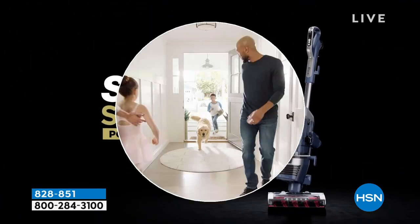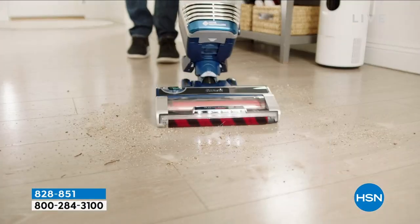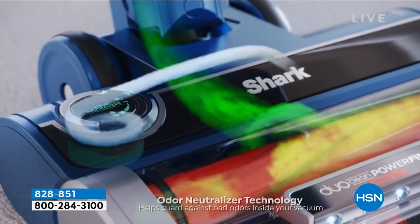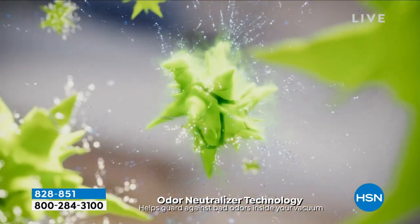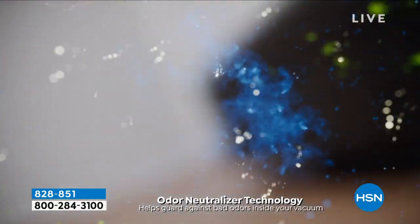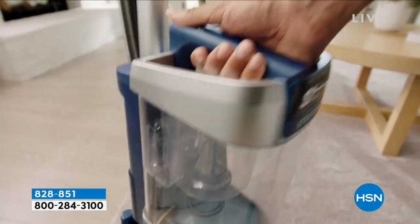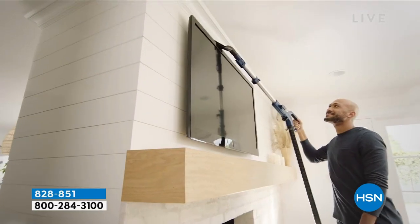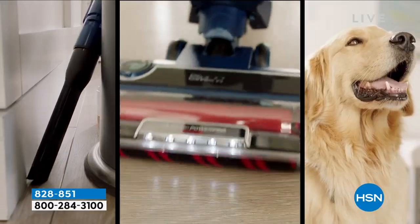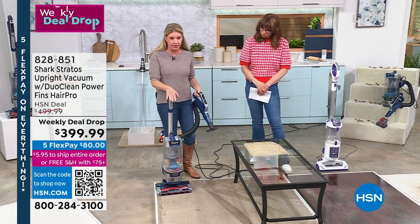We're about halfway through and wanted to spend more time since it is a considered purchase. Let me bullet-point the top features. Self-cleaning brush with power fins — it cleans itself every time it rotates, so no more hair wrap. Odor neutralizer technology takes care of odors in the vacuum. True HEPA filter — like pollen, you're going to suction that stuff up and want it to stay in the vacuum. Anti-allergen complete sealed system — every single nook and cranny is closed.